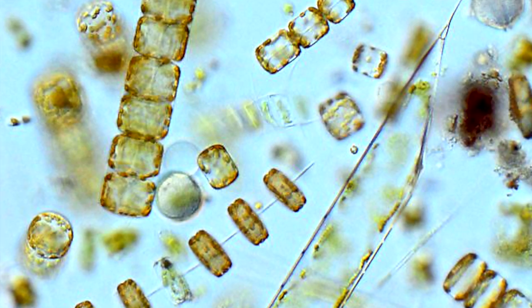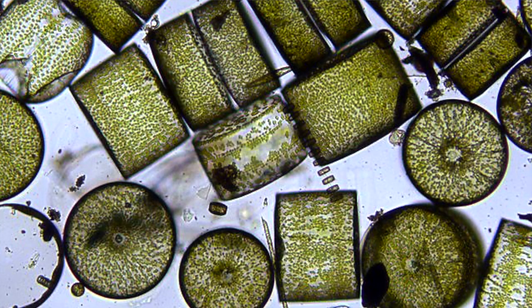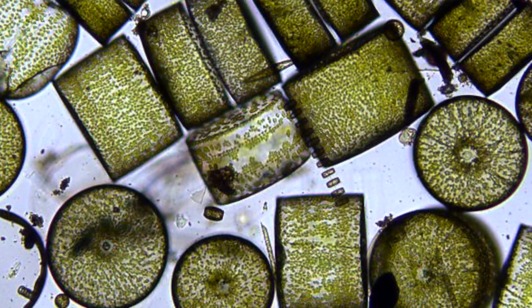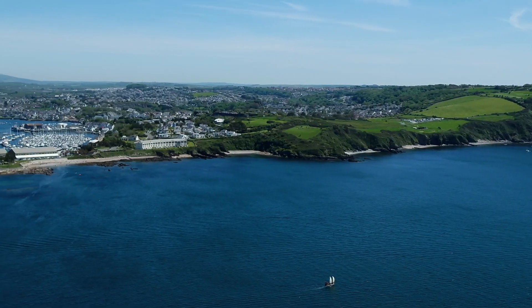Plankton are actually microscopic algae and animals that are found in the ocean. The microscopic algae are called phytoplankton, and like land plants, they have chlorophyll, which gives them a green color, and this means they photosynthesize just like grass and trees and other land plants. So they take carbon out of the atmosphere and sequester it, or draw it down into the ocean, and this process helps mitigate or lessen the effects of climate change.